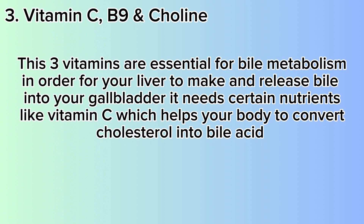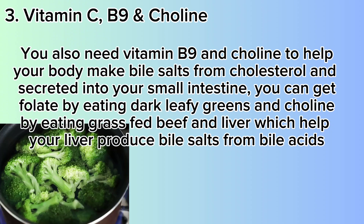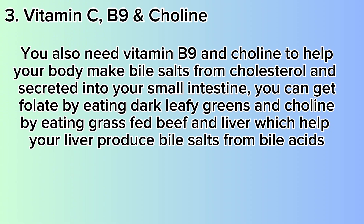You can get vitamin C by eating raw fruits and vegetables. You also need vitamin B9, folate, and choline to help your body make bile salts from cholesterol and secrete them into your small intestine. You can get folate by eating dark leafy greens like broccoli, asparagus, and Brussels sprouts, and you can get choline by eating grass-fed beef, liver, and pasture-raised eggs, which help your liver to produce bile salts from bile acid.